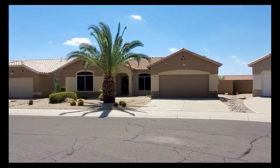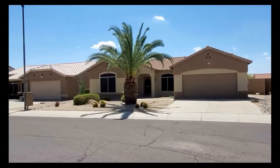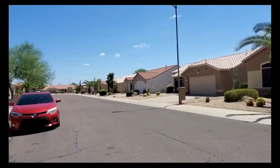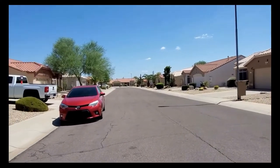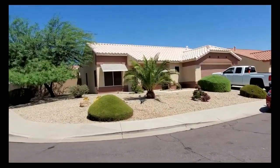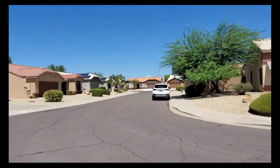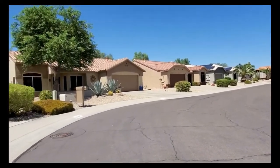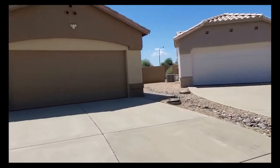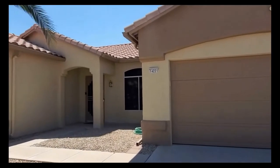Hi, this is Michelle with Servicestar Realty. We're here today at 14221 West Territorial Lane, located in a great 55 and over community in Sun City West. This is a beautifully maintained area, just minutes from the Deer Valley golf course. It's a really pretty location, very convenient to the 303, and also shopping and dining. We've got a great two-car garage on this home.